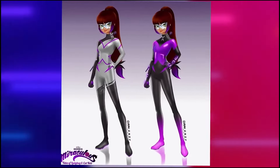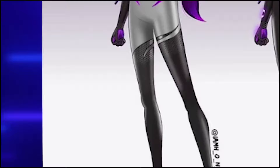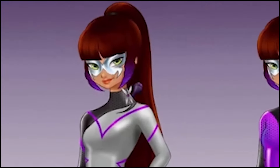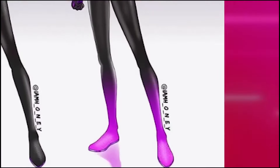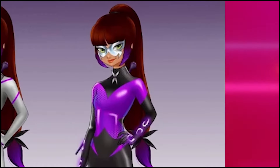In another art, we have two versions of what Lila Rossi would look like using the miraculous butterfly. The first outfit, on the left, is all gray but with the neck, right arm, and both legs in black. The difference in this art is that the miraculous butterfly is on the side of the neck, not in the middle.